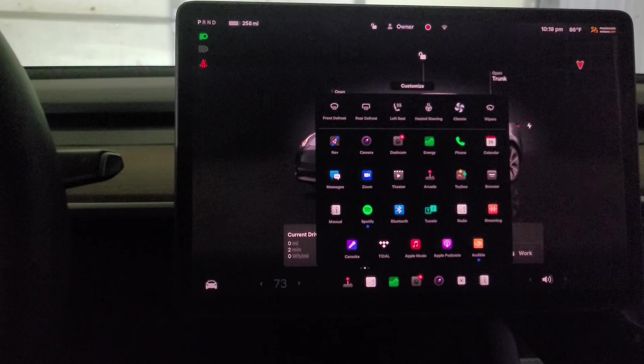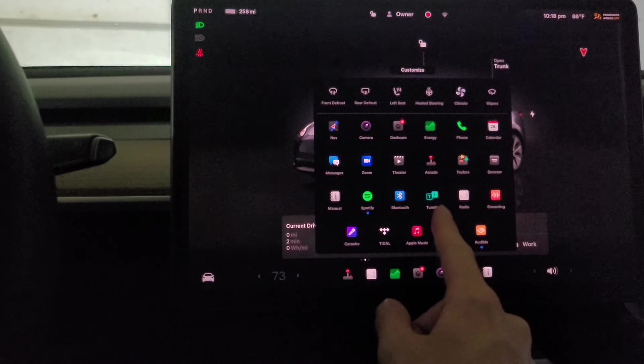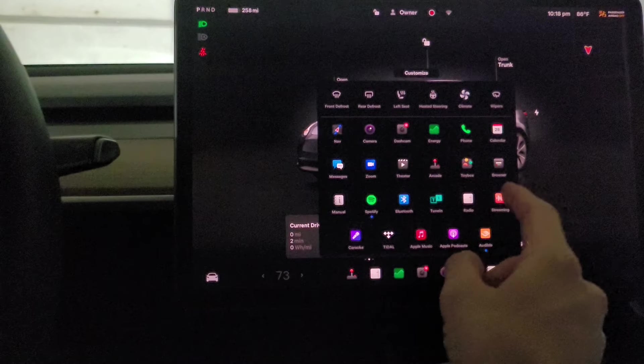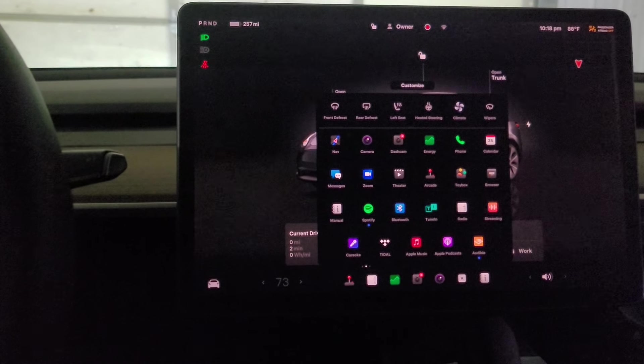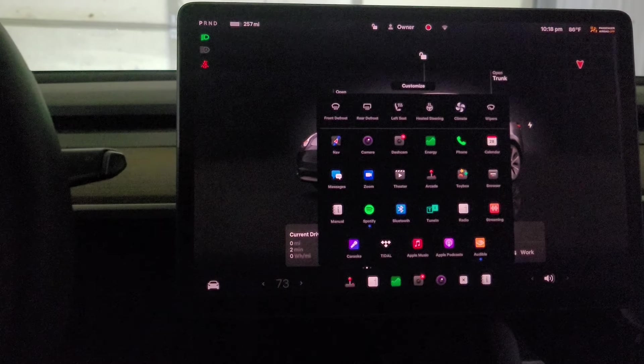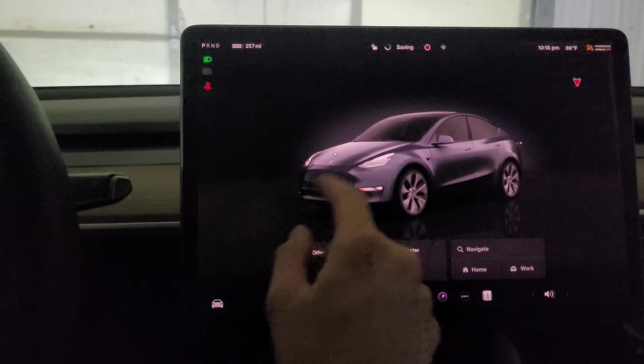Disney Plus is still gone from the app list, so you have to use voice commands if you want Disney Plus. I guess that feud between Elon and Disney is still going strong. Be curious to see if they add anything else of interest.